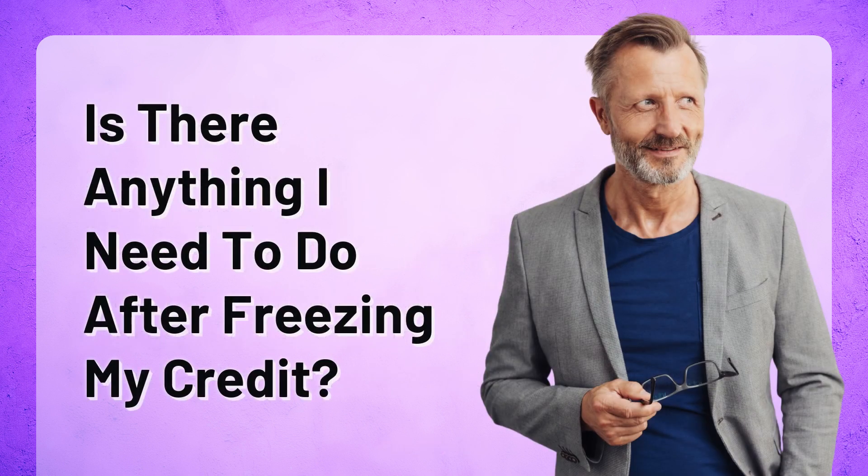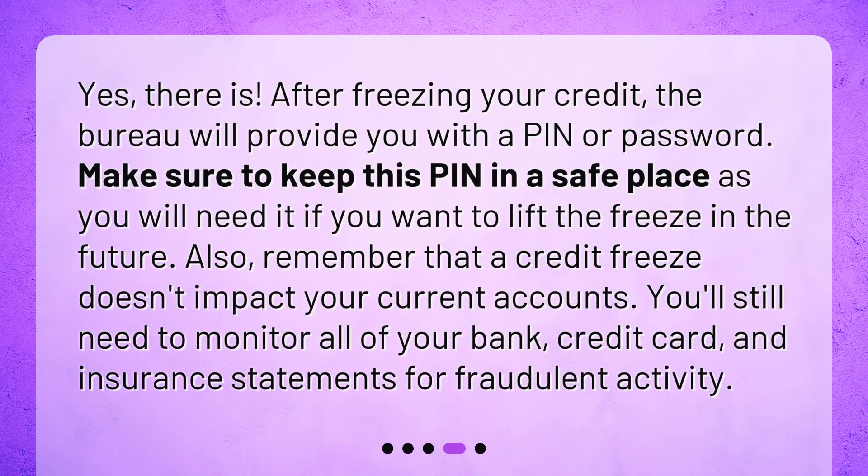Is there anything I need to do after freezing my credit? Yes, there is. After freezing your credit, the bureau will provide you with a PIN or password. Make sure to keep this PIN in a safe place, as you will need it if you want to lift the freeze in the future. Also, remember that a credit freeze doesn't impact your current accounts. You'll still need to monitor all of your bank, credit card, and insurance statements for fraudulent activity.